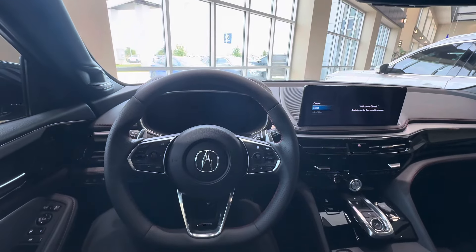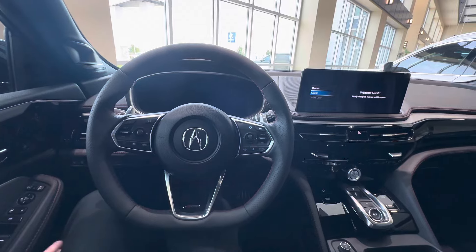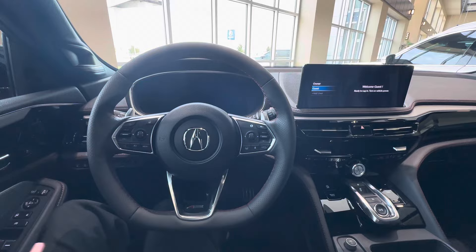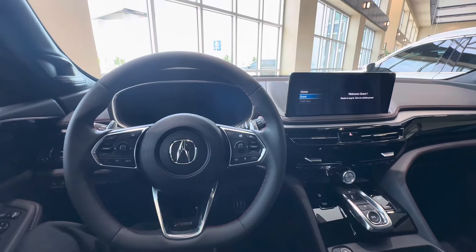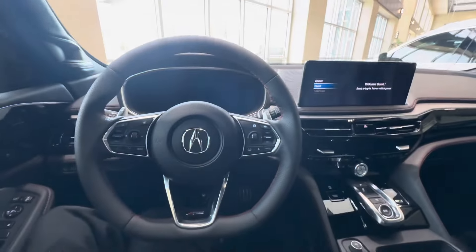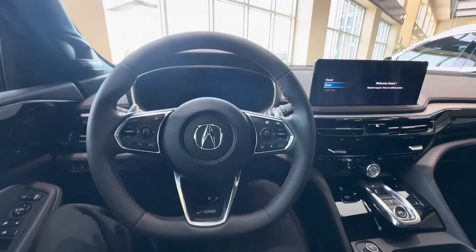Pretty nice interior. I'm going to try to get as many color combos as I can on the 2025 MDX. If you'd like to see any color combos, please feel free to leave a comment. I had the urban gray on black on the A-Spec Advance so far, and now you've got Majestic Black — going to keep on getting more. If you enjoyed, please consider subscribing. Thank you for watching Drew Drives and I'll catch you on the next one.